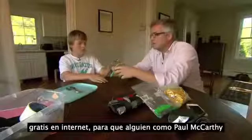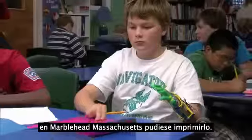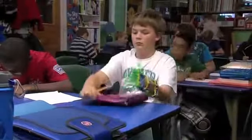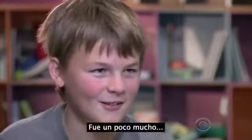The assembly instructions were posted for free on the Internet, so someone like Paul McCarthy in Marblehead, Massachusetts could print it. He took the idea to his son. Leon's reaction: I thought it was a little crazy — we can print all these fingers and then clip them all in, it was a little too much.